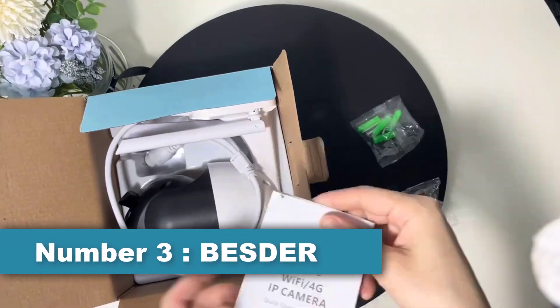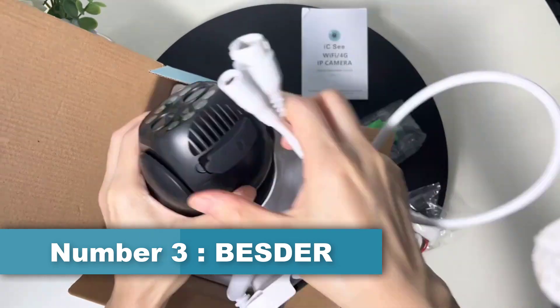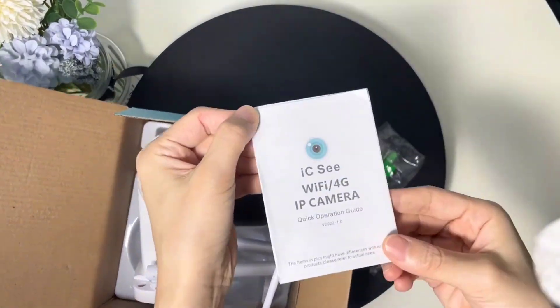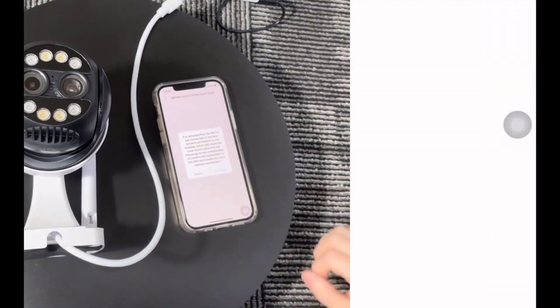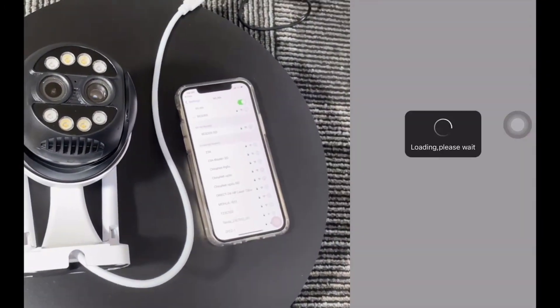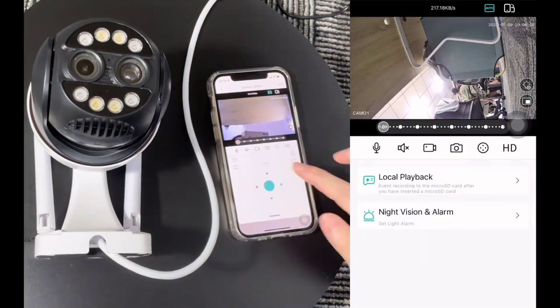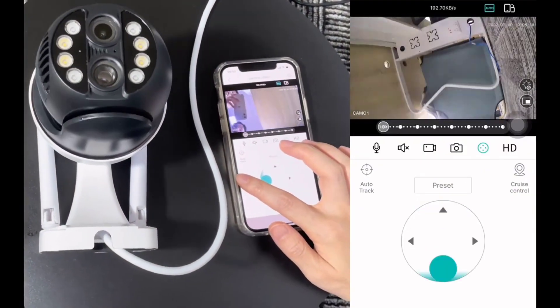Number 3: Besdor 4K Security Camera. Besdor Security Camera is a brand of security cameras designed for both indoor and outdoor use. These cameras are equipped with various features, including high-definition video recording, night vision, motion detection, and remote viewing through a mobile app.